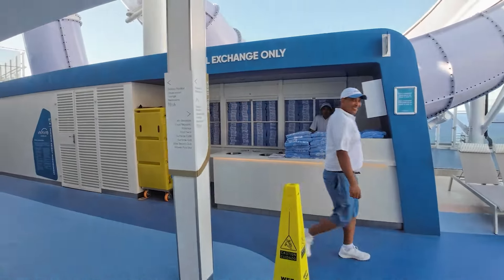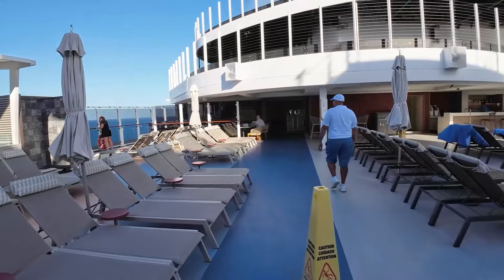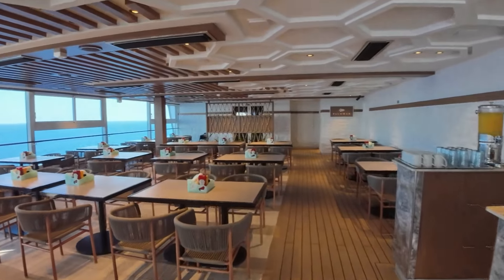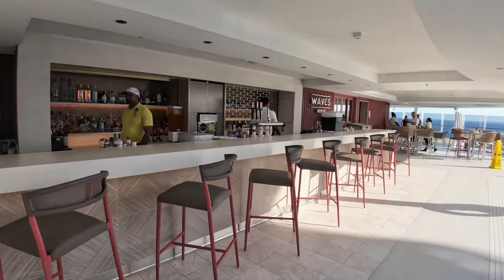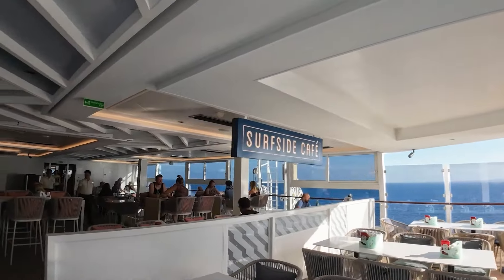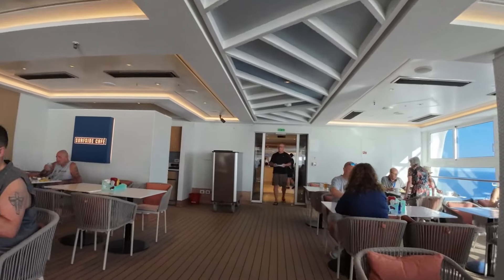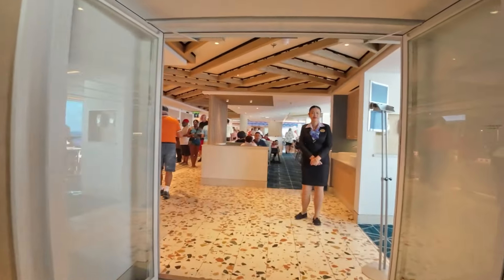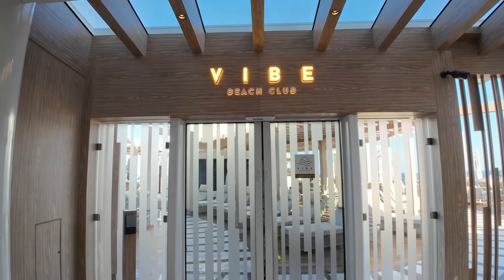As we make our way outdoors on Deck 17, the first thing you will see is a towel exchange area, followed by some loungers on the pool deck next to the main pool. Yet another specialty dining option on the Norwegian Viva is Palomar, the Mediterranean restaurant where you will find the freshest seafood. Leaving Palomar and making our way across the pool deck, we pass by the Waves Pool Bar. If you are looking for a frozen drink on your cruise, this is the bar to go to. As we make our way past the Waves Pool Bar, we come to the Surfside Cafe, the buffet on the Norwegian Viva. It is open for breakfast, lunch, and dinner, and you will find just about any kind of food you could think of — pizza, burgers, Asian stations, Indian stations, a huge salad bar, and many other options. Leaving the buffet, you find the entrance to the Vibe Beach Club, an extra charge, adults-only venue.